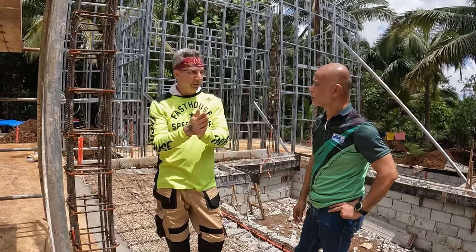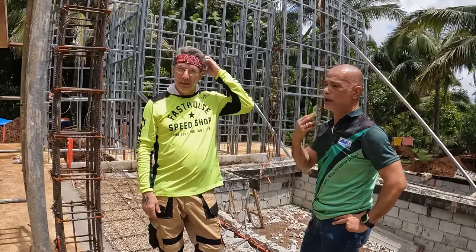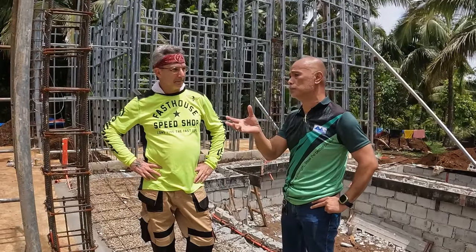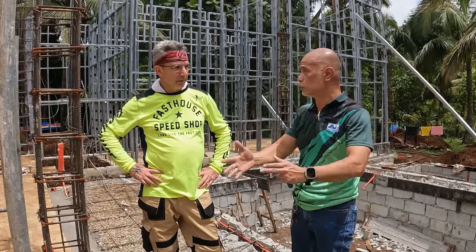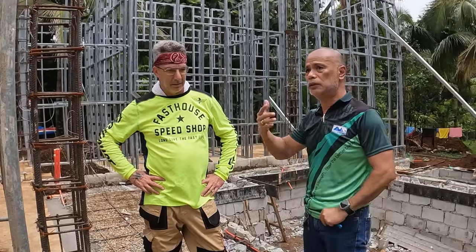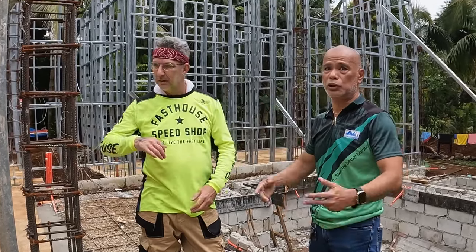But they still use drywall. We do have a lot of drywall projects here in the Philippines too. Most of those owners are foreigners, because they got used to those kinds of houses. Some are Filipinos who lived in the United States for quite some time and learned to accept it.